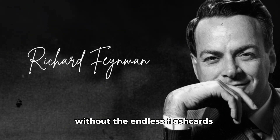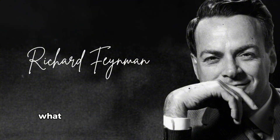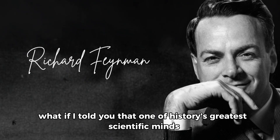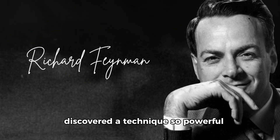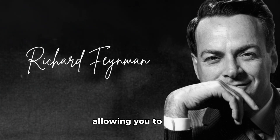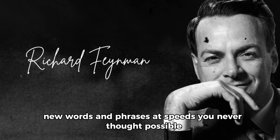Without the endless flashcards, grammar drills, and frustrating translations. What if I told you that one of history's greatest scientific minds discovered a technique so powerful it could completely transform how your brain processes language, allowing you to absorb new words and phrases at speeds you never thought possible?